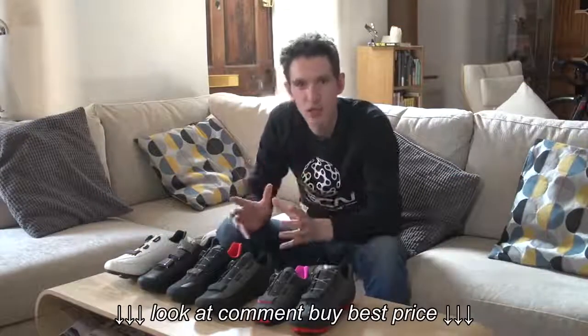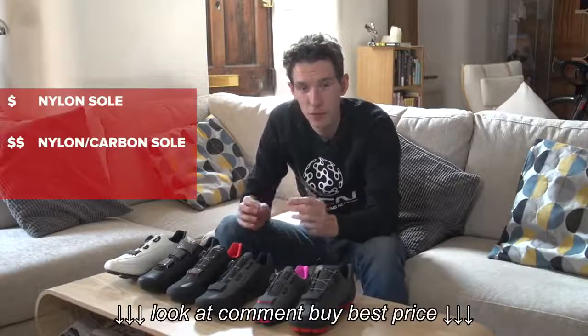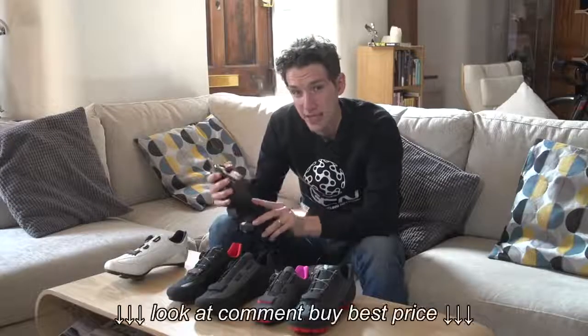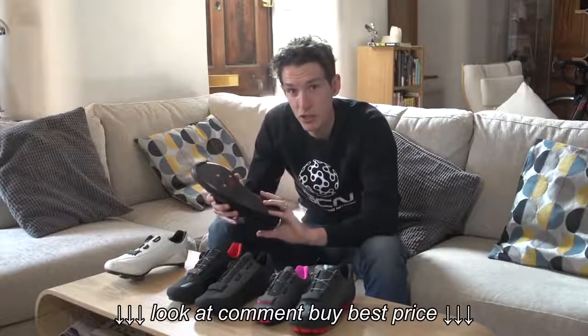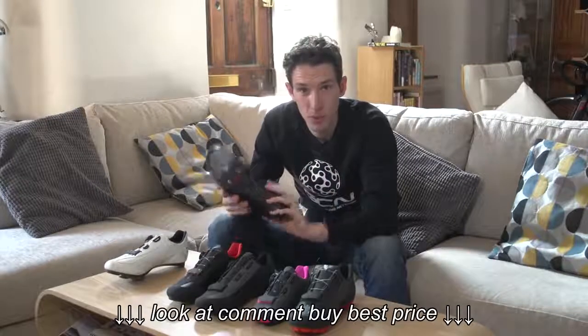Generally, the more expensive the shoe, the stiffer the sole. Less expensive shoes tend to have nylon soles, then the next ones up will have carbon-reinforced nylon, and then finally a full carbon sole. As well as being stiffer, carbon soles are also lighter, which is another big selling point. But fit and function are much, much more important than lightweight.